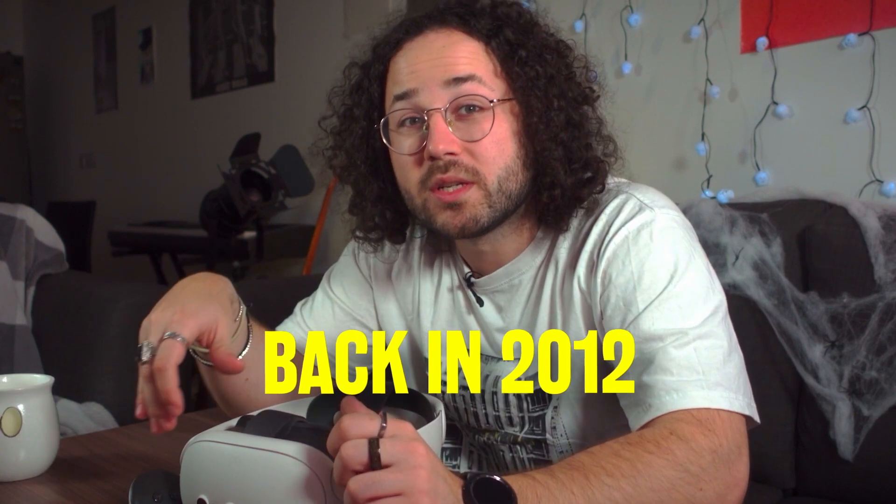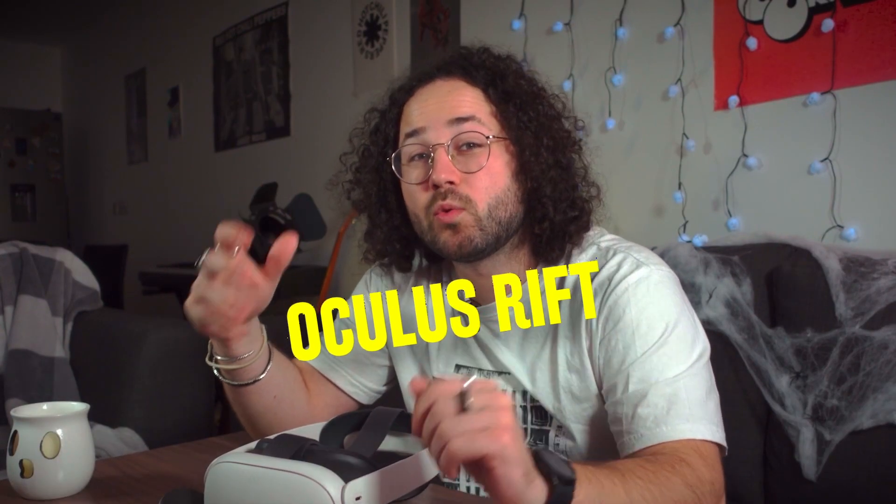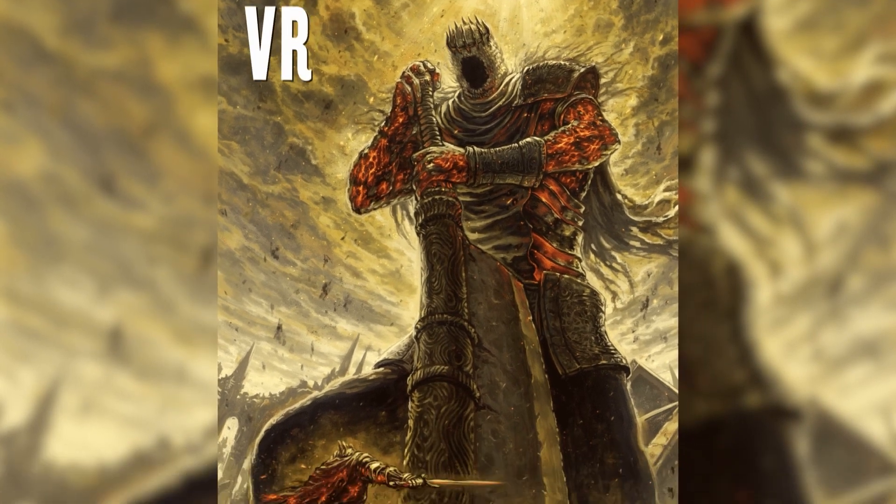Back in 2012, a small team of developers with very big ambitions and lack of funding posted a project on Kickstarter. The project was called Oculus Rift, a modern headset well worthy of attention with never before seen capabilities. This would only be a catalyst for the giant which we call today VR.